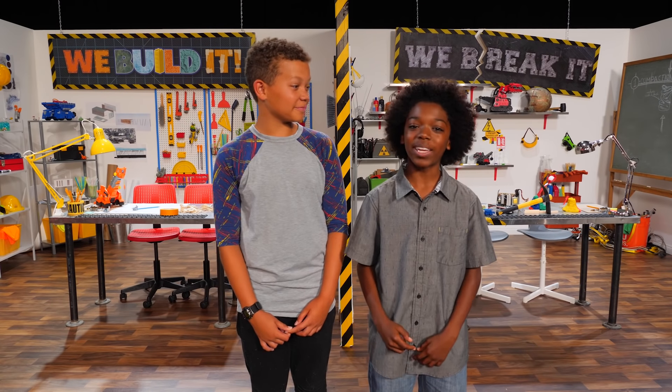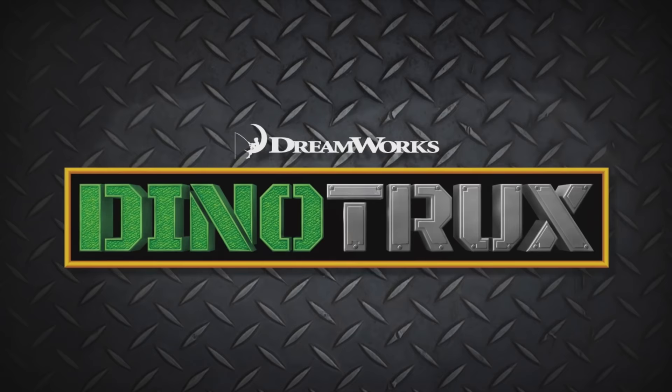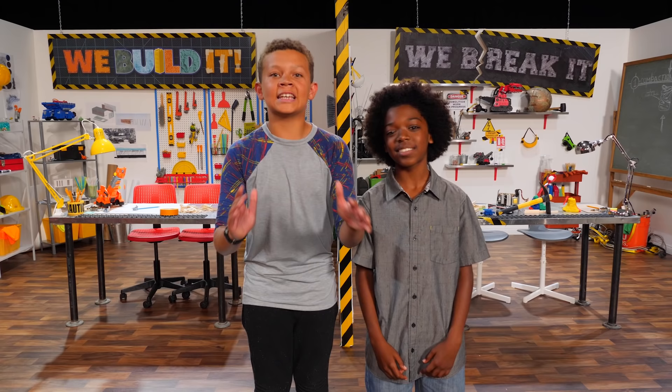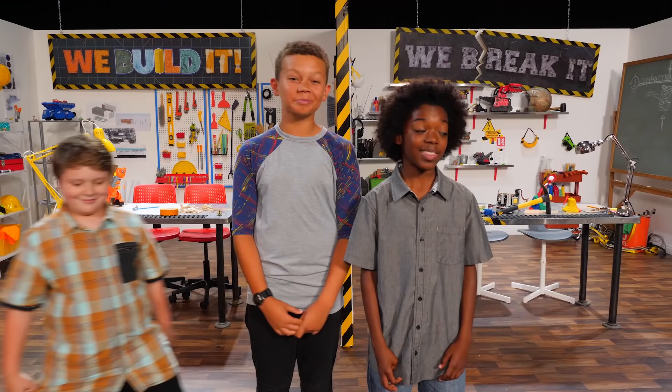Welcome to We Build It, We Break It, brought to you by Dino Trucks. Today, I'm building a gigantic boat with Brody. Then, Izzy and I are going to sink that ship to the bottom of the sea. No way — our ship will be unsinkable.